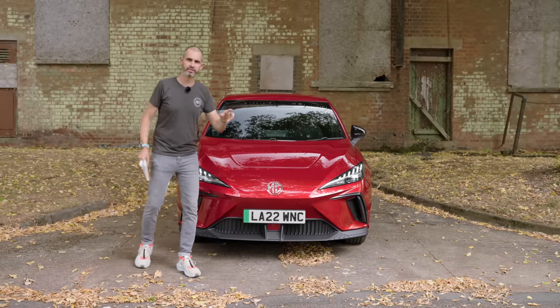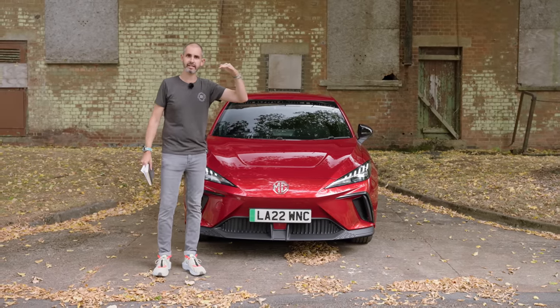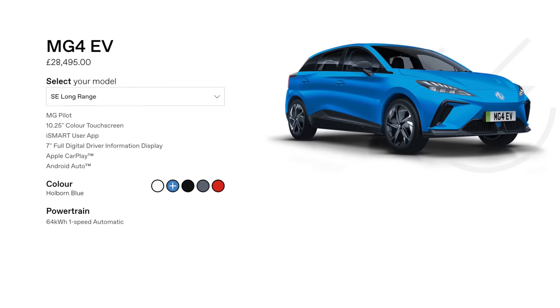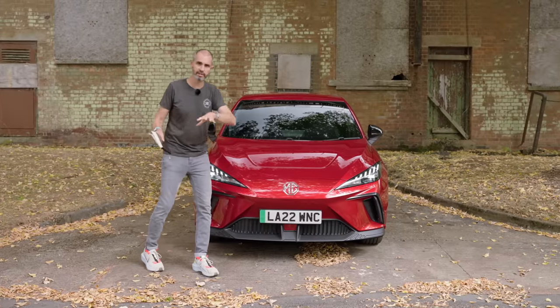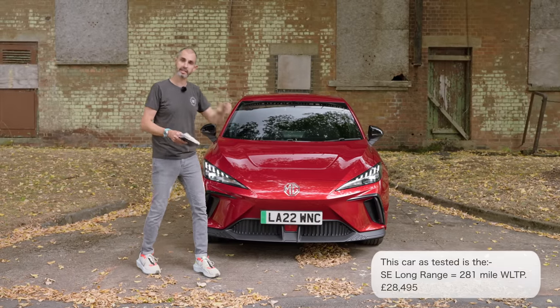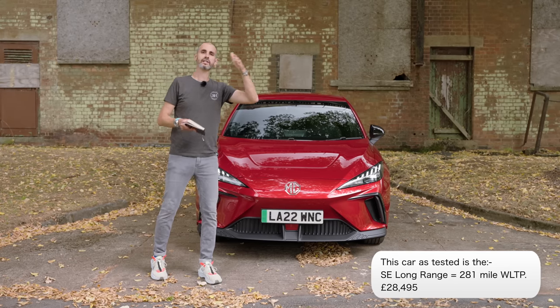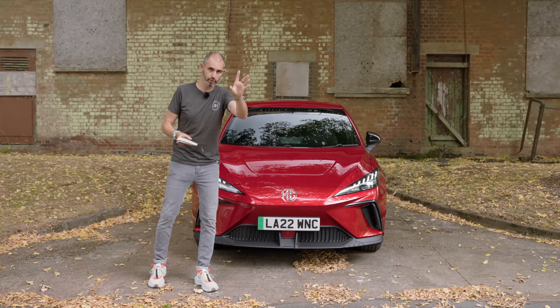MG have made a point of keeping the range simple and well specced. You can get the SE, the SE long range — which is what this is — or the range-topping Trophy. I've focused on this car because I think it's the one in terms of price and realistic spec that I would want to go for. It's £2,500 more to go from standard battery to long range, and I think it's well worth it.